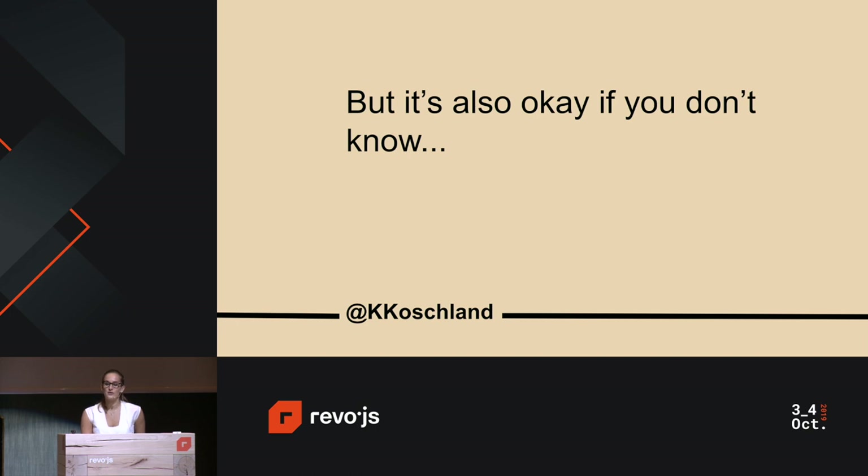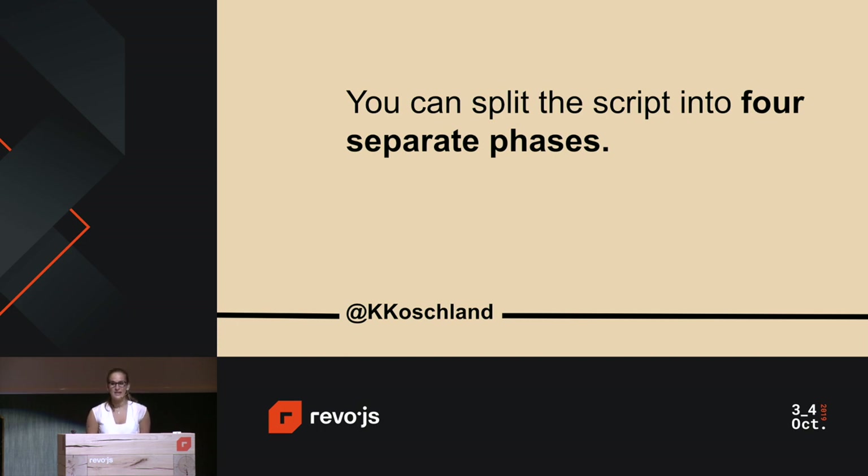If you don't know the shape of load — for example, the BizOps API was still in development — it's okay, but it's really crucial to consider. In this case, you might want to split your script into four separate phases, allowing your scripts to capture the potential different types of load hitting the application. Depending on the size of your application, you define these four phases accordingly.